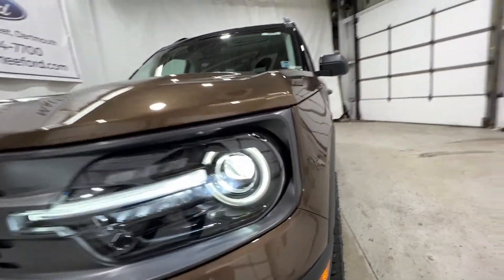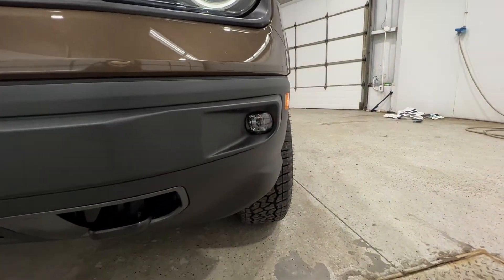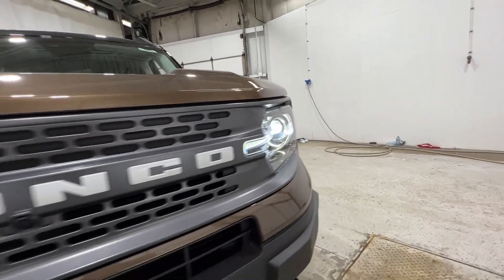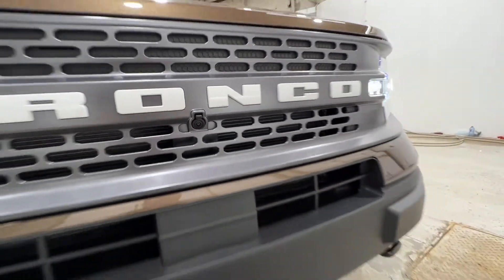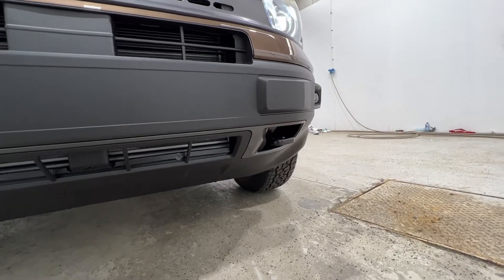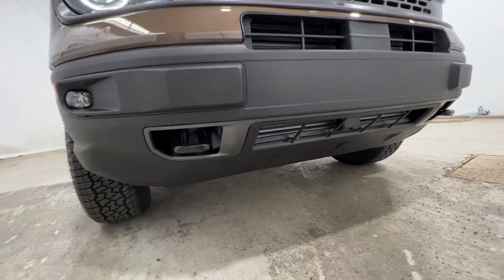Starting in front, you have these full LED headlights as well as your fog lights down there at the bottom. You have the Badlands specific carbonized grey grille with the nice Bronco logo right in the middle, as well as the front camera with the front washer jet system. You also have the Badlands specific lower bumper, so you have the exposed tow hooks as well as the improved ground clearance.